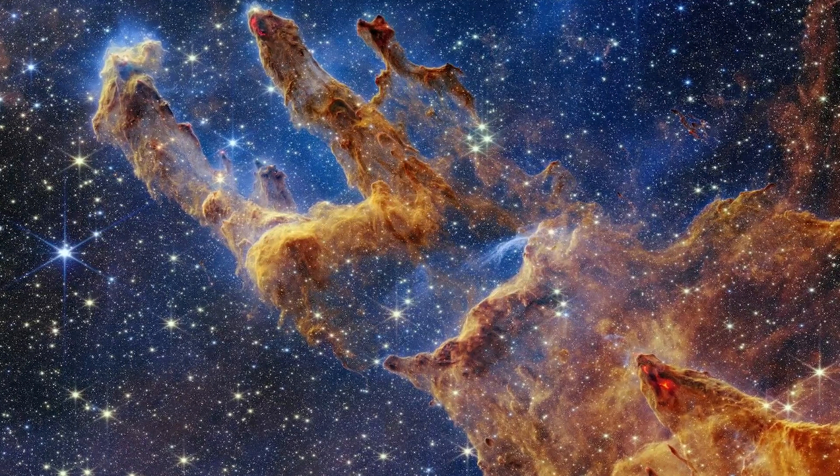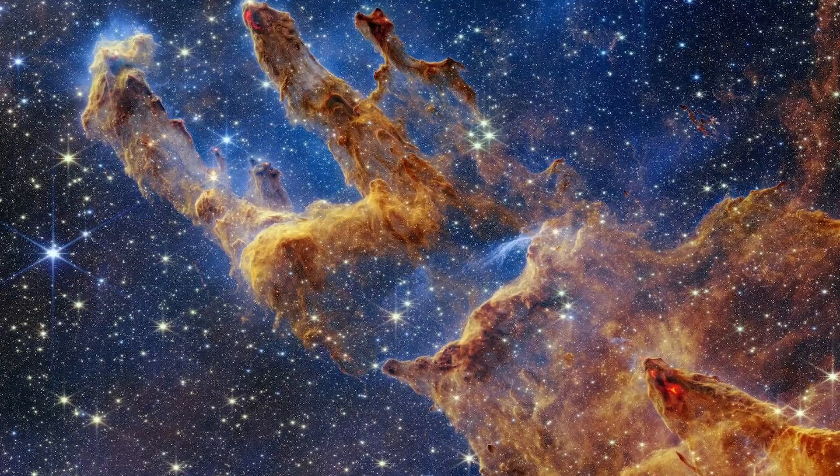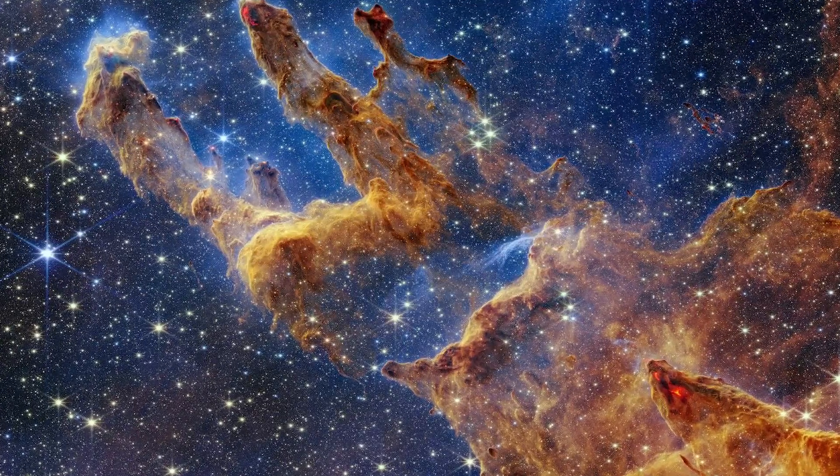JWST's shimmering portrait of the iconic structures could help scientists uncover new insights into how stars are born and how they shape the space around them.